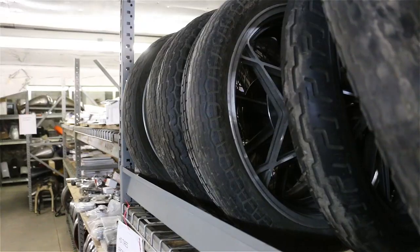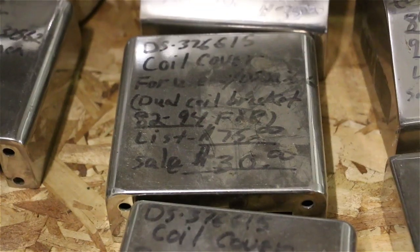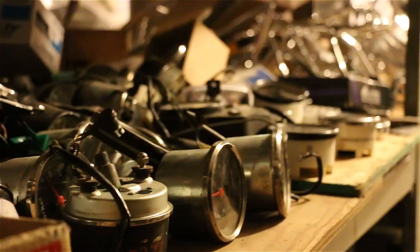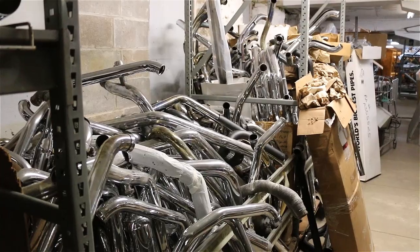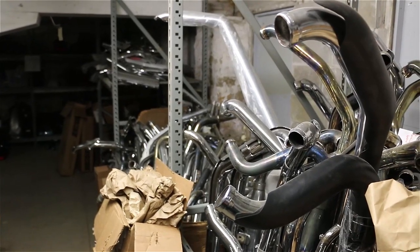There's tanks, tires, rims, grips, coils, coil covers, headlights, handlebars, turn signals, gauges, sprockets, seats, camshafts, fenders, carburetors, radiators, pipes, and even more pipes. There are a lot of exhaust pipes here.